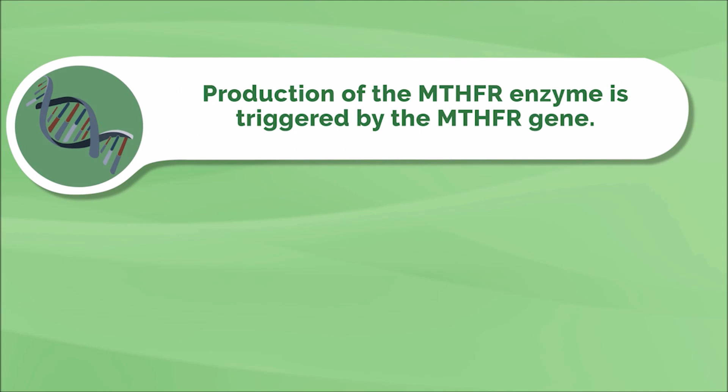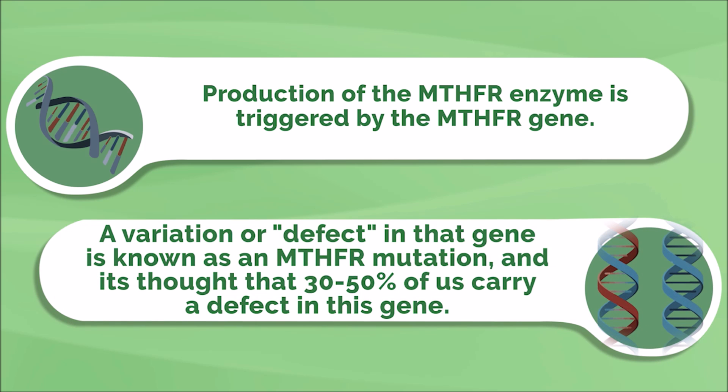The production of the MTHFR enzyme is triggered by the MTHFR gene. A variation or defect in that gene is known as an MTHFR mutation. It's thought that 30% to 50% of us carry a defect in this gene. This part's important: most people with a mutation remain unaffected and do not experience any adverse symptoms. This is because the mutation is not inherently dangerous — genetic mutations are very common. It's the reason that we all look and behave differently from one another.